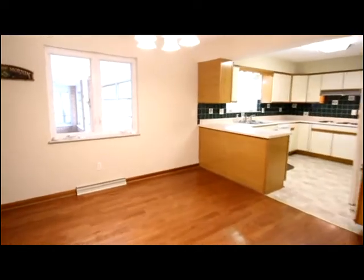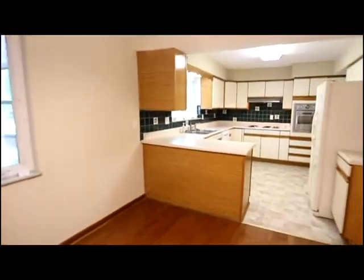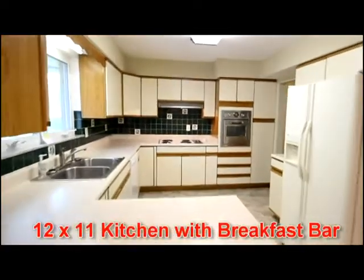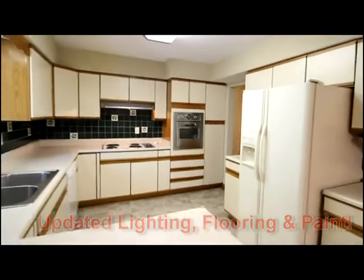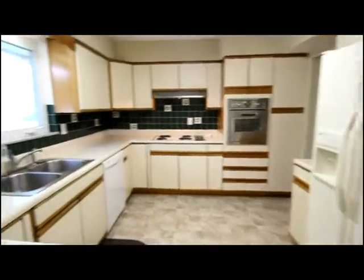Hardwood floors lead to the dining room with access to this open and airy kitchen. Notice the wall oven, the cooktop, new paint, updated lighting and abundant countertop space.